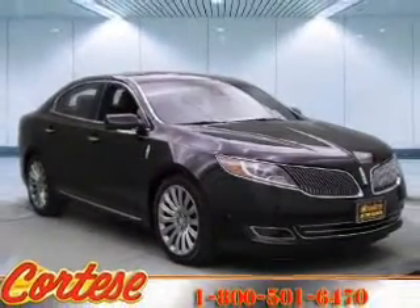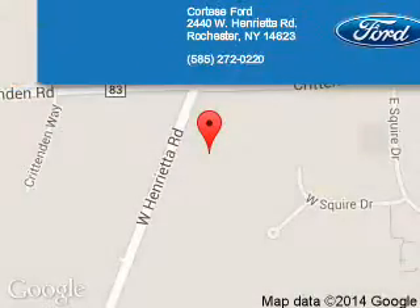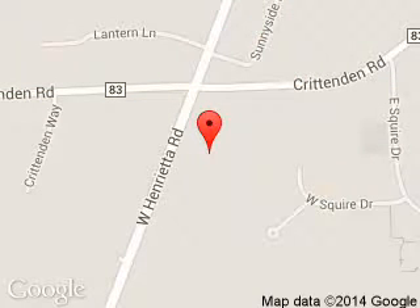Great quality at a great price. Call or click to contact us today. Cortese Ford Lincoln is dedicated to doing everything possible to ensure that the experience you have selecting your next vehicle is a pleasant one. We are located at 2440 West Henrietta Road, Rochester, New York, 14623.